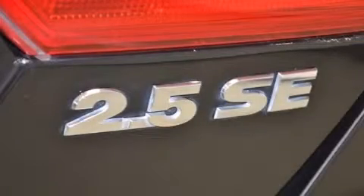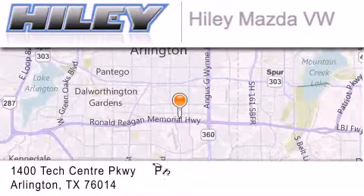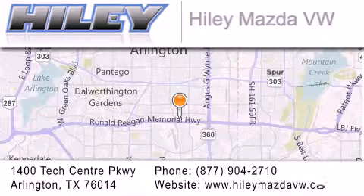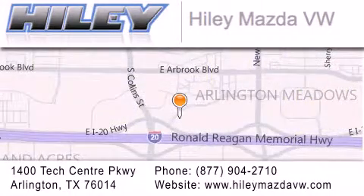Please call us today for more information on this great vehicle. Haile Mazda Volkswagen is located at 1400 Tech Center Parkway in Arlington. Our goal is to exceed all of your expectations to ensure that you'll return for future visits.